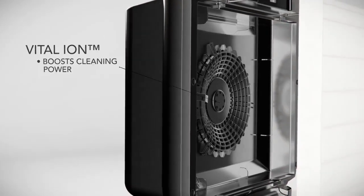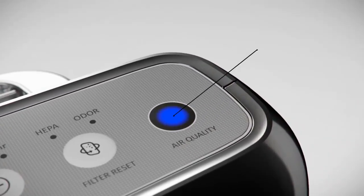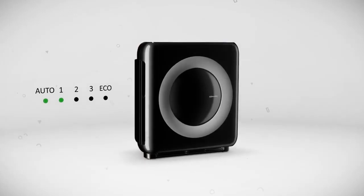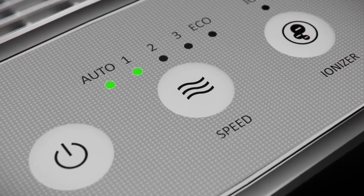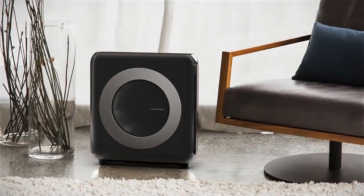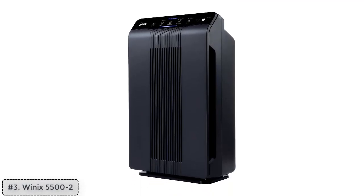It excels at eliminating a diverse range of airborne contaminants such as dust, pollen, smoke, pet dander, and even viruses. What sets it apart is its integrated air quality sensor, which constantly assesses the air quality in your space and autonomously fine-tunes the fan speed to guarantee consistently clean air.